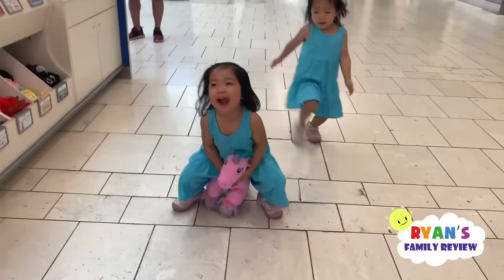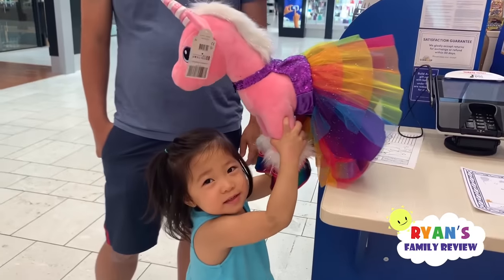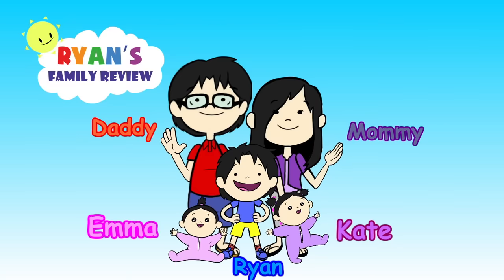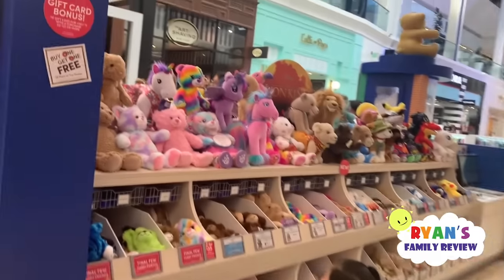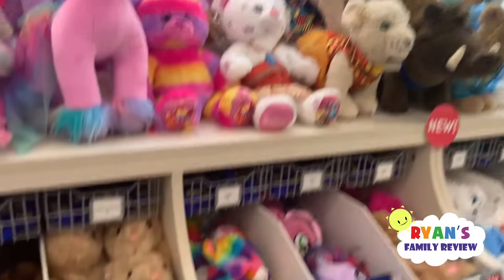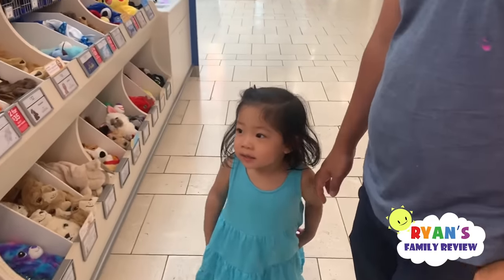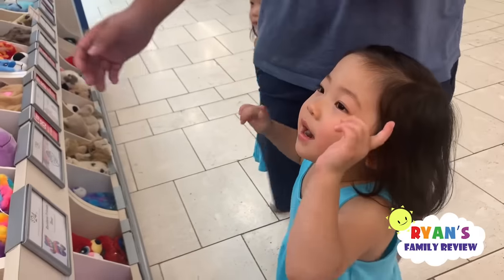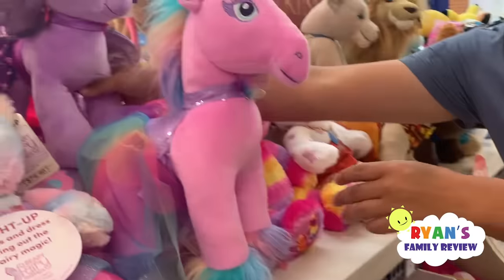She's riding the pony. Welcome to Ryan's Family Review! They're at the mall and they're gonna build their own bear. Which bear do you want? A pony? You want a horsey too? They're different — which one do you want, this one or this one?